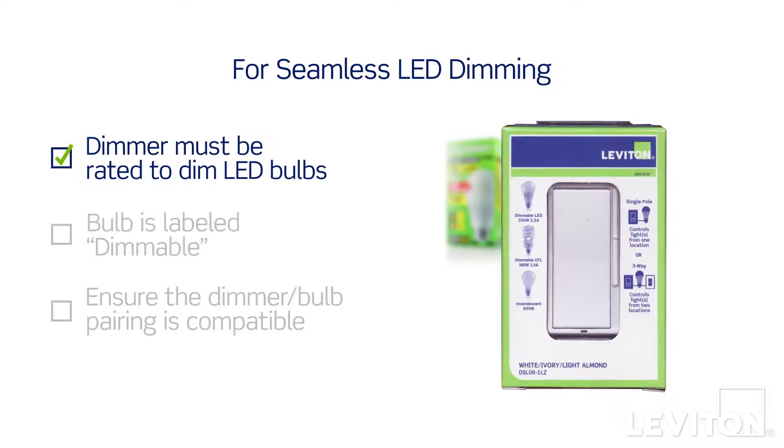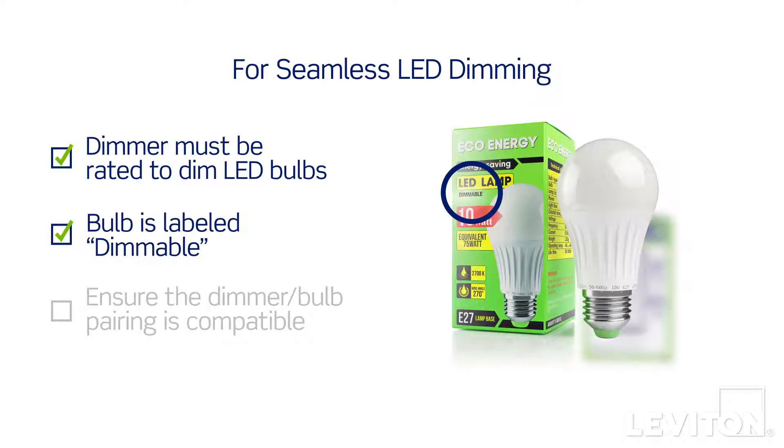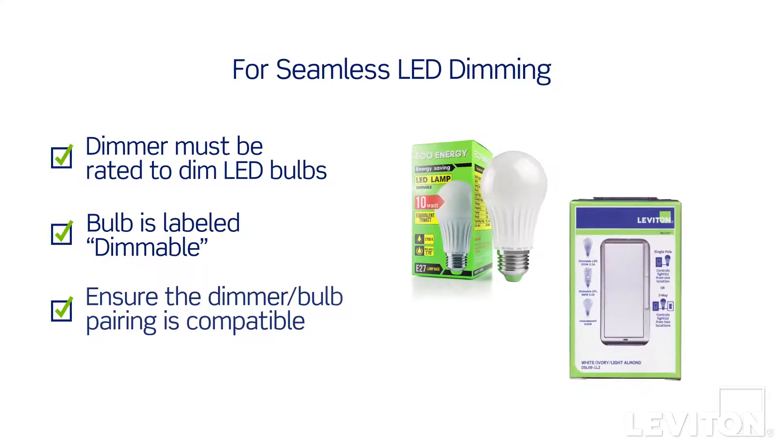First, make sure your dimmer is rated to dim LED bulbs. Next, ensure the LED bulbs you select are labeled Dimmable. Then, most importantly, ensure that your bulb and dimmer are compatible.